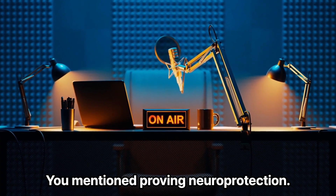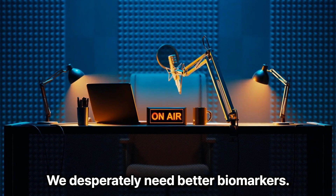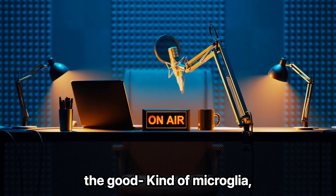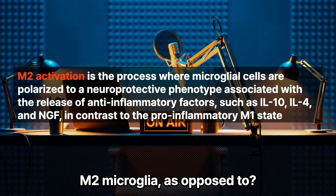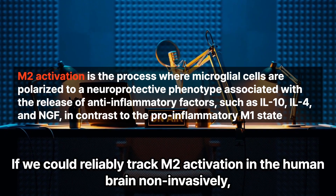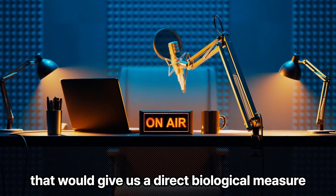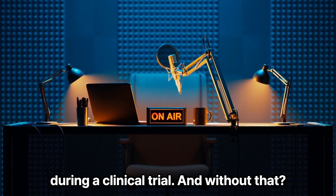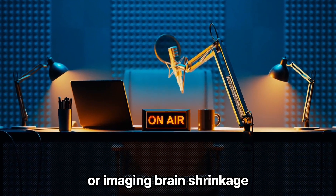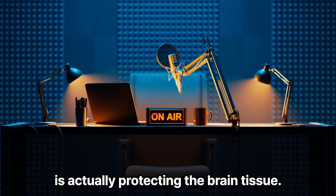How do we even measure neuroprotection in living people? We lack the right tools. We desperately need better biomarkers — specifically something like a PET scan tracer that can visualize the good kind of microglia, the M2 neuroprotective phenotype, as opposed to the M1 pro-inflammatory type. If we could reliably track M2 activation in the human brain non-invasively, that would give us a direct biological measure of neuroprotection happening in response to a treatment during a clinical trial. Without that, we're relying heavily on cognitive scores or imaging brain shrinkage over long periods, which is much slower and less direct.